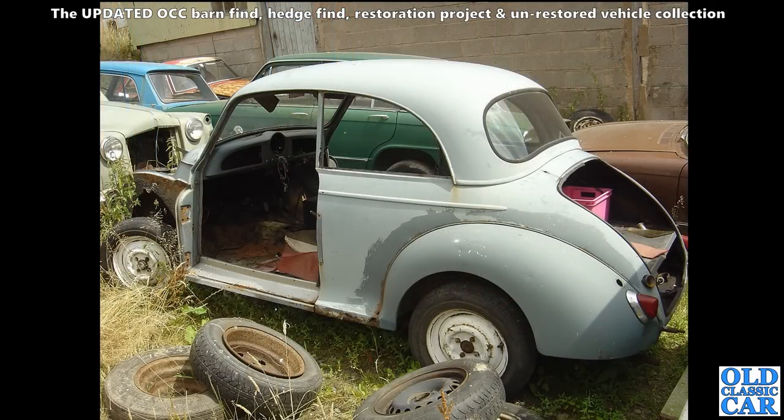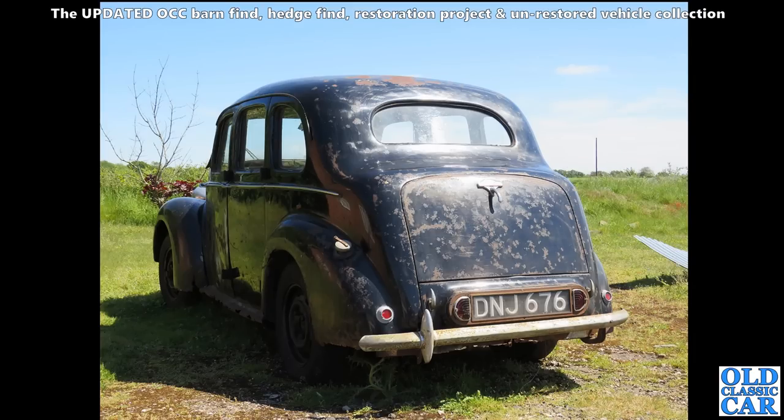Alas, this Morris Minor - I don't think this was going to get restored anytime soon. You can see the blanking plate on the rear panel there behind where the front door would have been, where it would have had the old pop-up semaphore trafficator indicators. Small back lights as well, so it's a 1950s version.